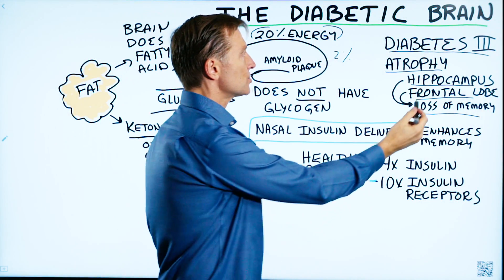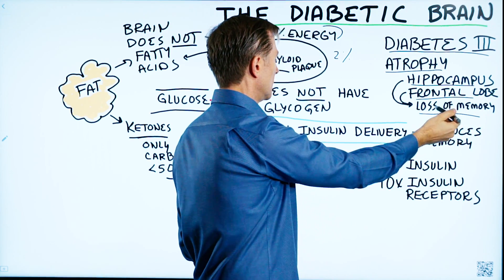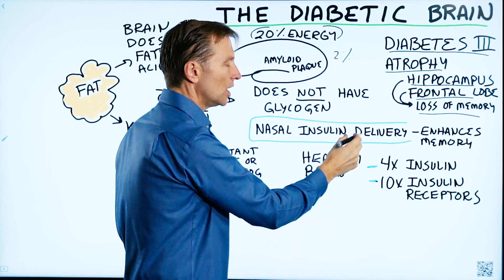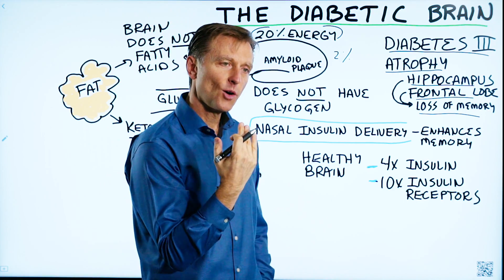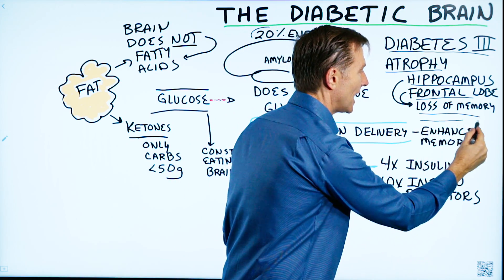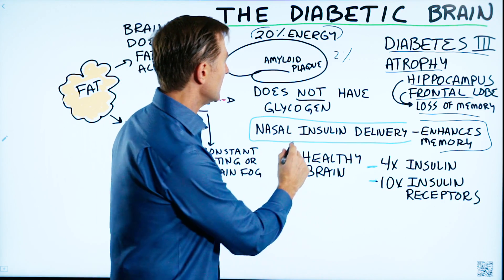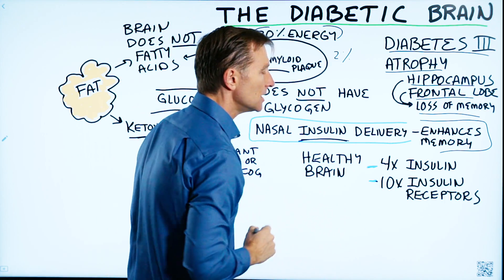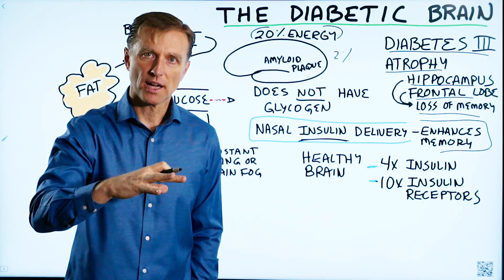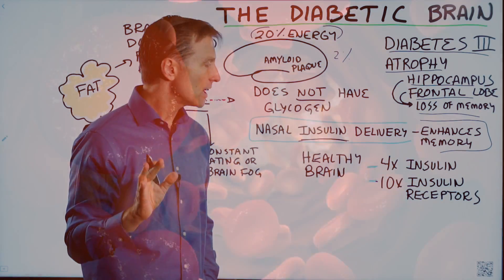When you destroy this part of the brain you lose your memory. But there's a treatment called nasal insulin delivery, where you basically blow insulin up into your sinuses — it gets right up to the brain — and that has been shown to enhance your memory. Right there you can see that insulin is involved. Insulin is involved with blood sugars, but it also has other purposes in the brain that go beyond regulation of blood sugars.